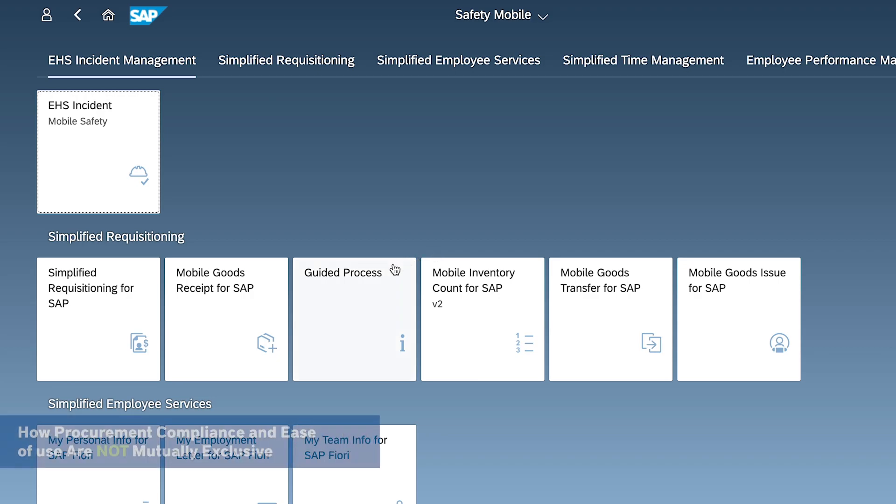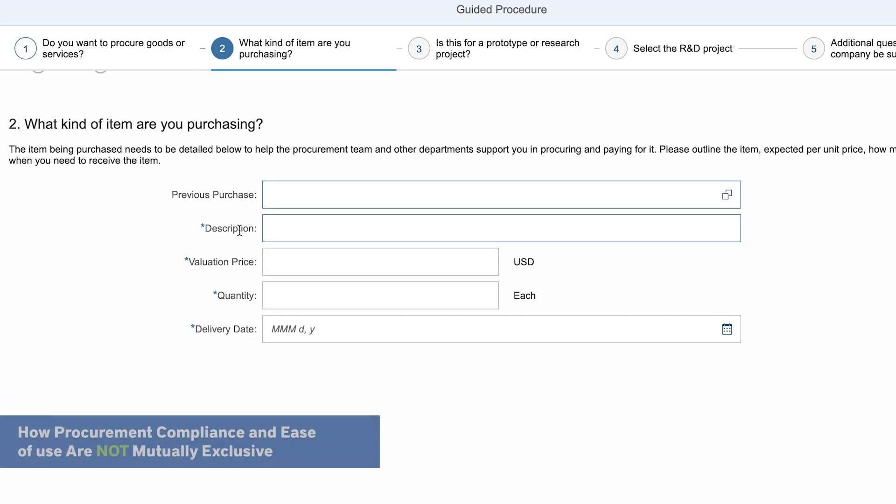Procurement compliance and ease of use can exist together. Let's illustrate.